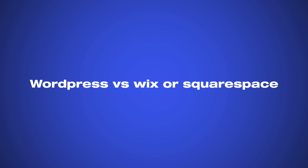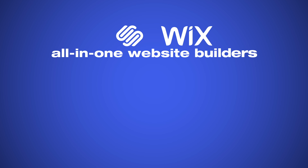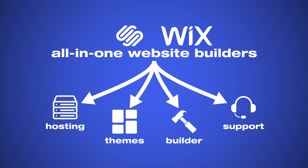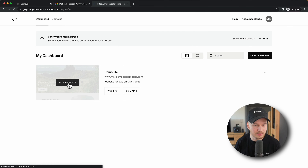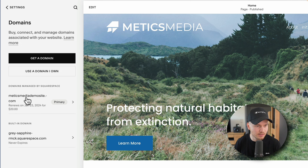Now let's quickly talk about why you would want to create your website using WordPress compared to simply using all-in-one website builders like Wix or Squarespace. Providers like Wix and Squarespace are all-in-one website builders, including hosting, themes, a page builder and customer support. Their goal is to make creating a website as easy as possible, so they handle all the technical parts of running a website for you, making it a lot easier for a complete beginner — you don't need to worry about hosting, connecting your domain name or keeping your website secure.